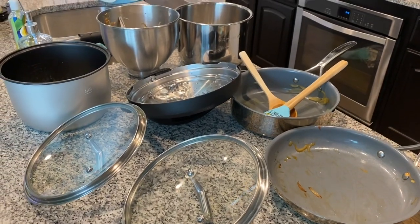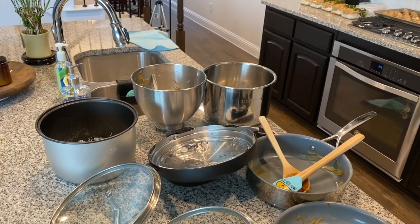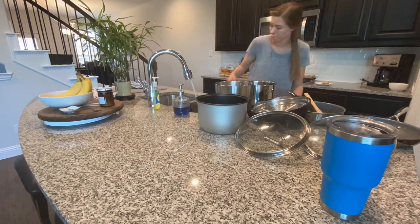I did my best to clean as I went but I still had tons of dishes left to hand wash when I was done. I just put on a motivational cleaning video and got right to work.